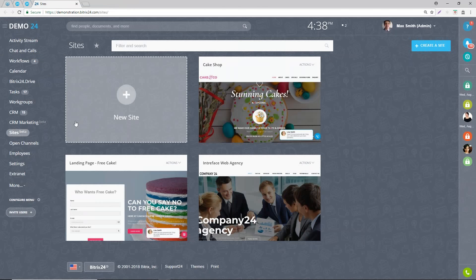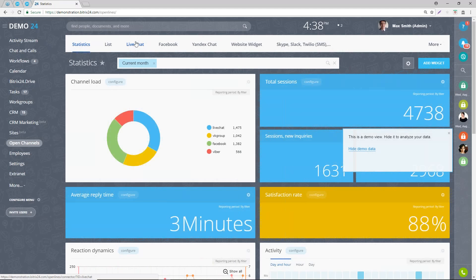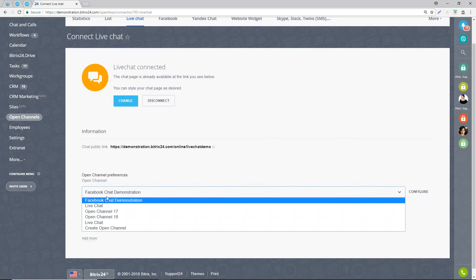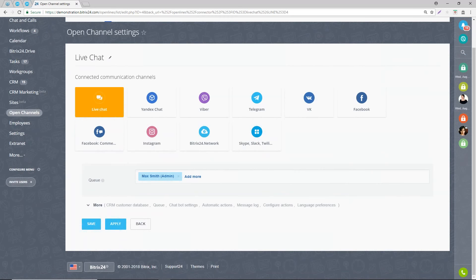Let's jump back into Bitrix and first look at setting up the live chat. Go into the CRM, go into open channels, then look at the live chat widget at the top. You can see we've already connected our live chat. Click on open channel preferences for live chat to configure it. We have a live chat queue with Max Smith - this is the person who answers the live chat.